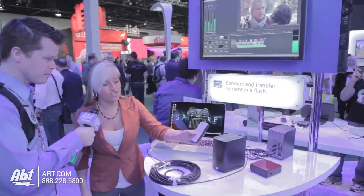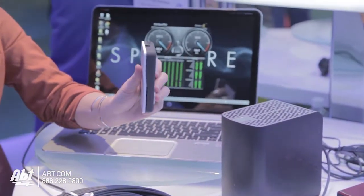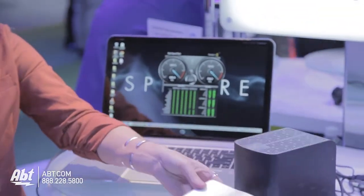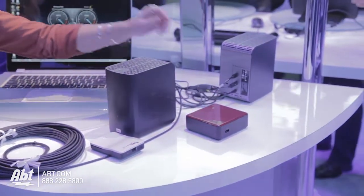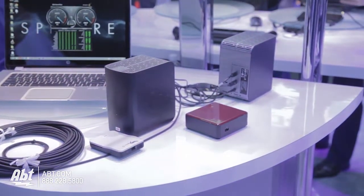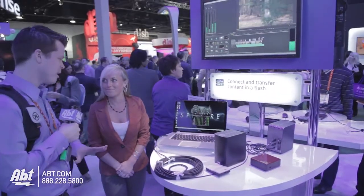The one that we have on display is the J2 by Promise. It is the world's fastest single port mobile Thunderbolt device. And our Intel NUC, which is the world's smallest computer with Thunderbolt as well. And this is all with one cable to my computer.